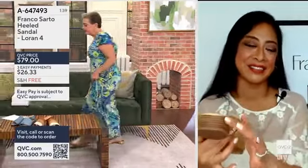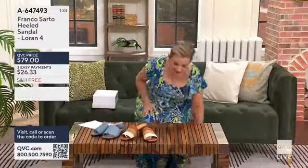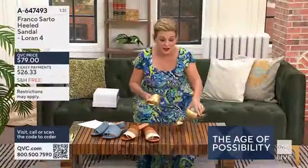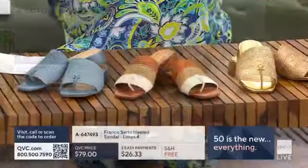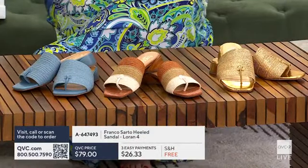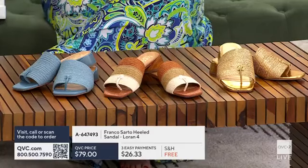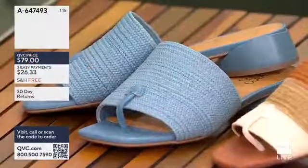I think there are so many times when we're getting dressed, especially now that we're celebrating women — 50s, 60s, 70s, 80s, 90s and beyond. I think of my daughters who are in their 20s. You know, it's like skin care: it's never too soon nor too late to start really taking care of your feet. But there's always that moment of do I want to be fashionable or do I want to be comfortable? When I look at the Loran 4, it's like I can be both.